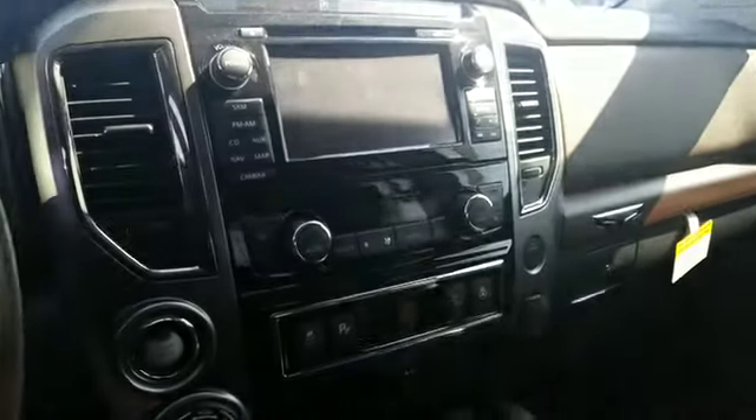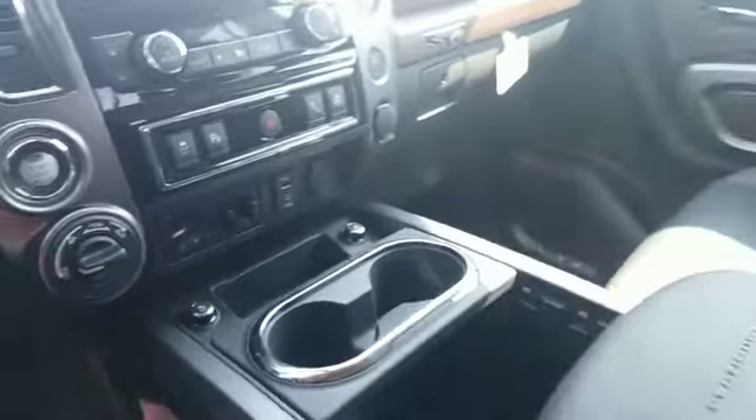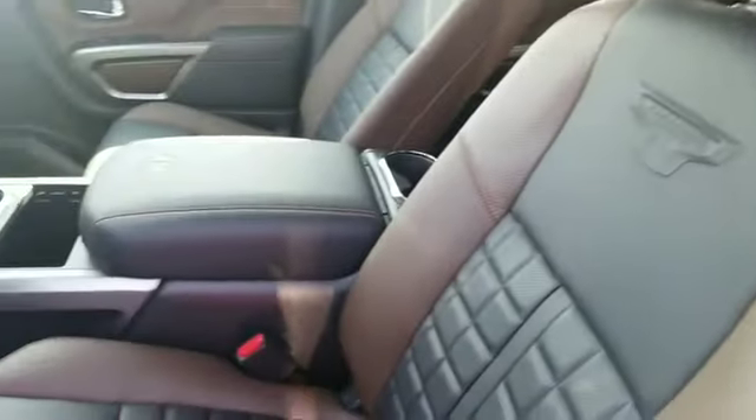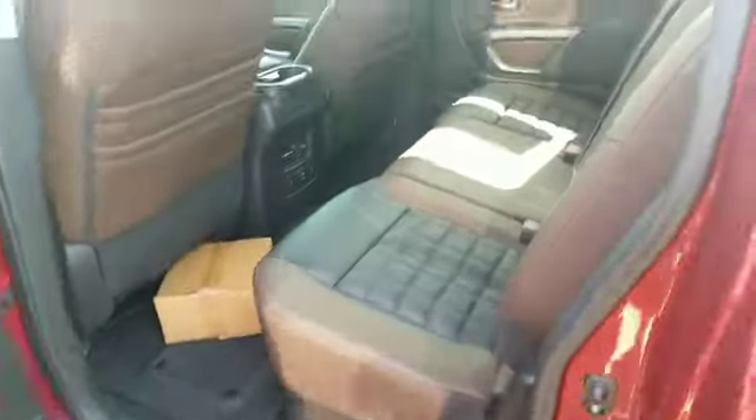Heated steering wheel on this one. This one is a Platinum Reserve, fully loaded — power driver seat, plenty of room.